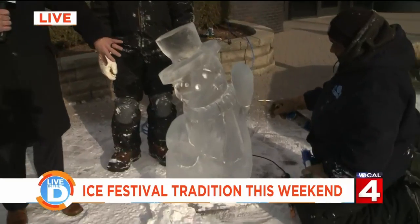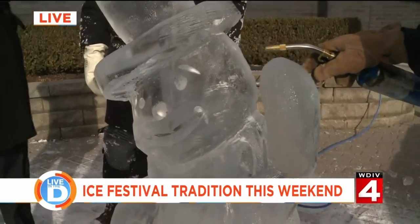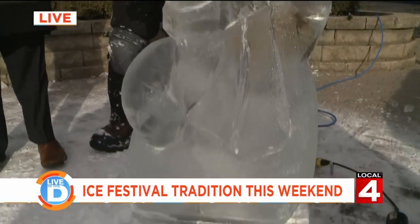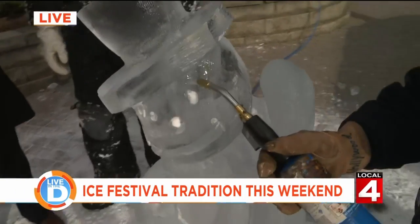Out here on the front of DIV on the plaza. The sun came out just in time to capture the great shadows and details in this snowman right here. Jeff Lowe, we are talking about the Plymouth Ice Festival — always a great time. Multiple sculptures all across downtown Plymouth, which is like a winter wonderland.